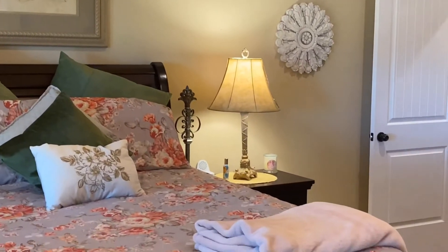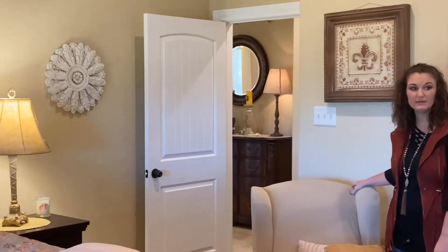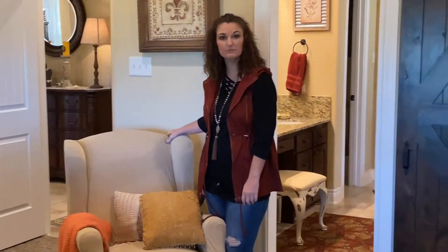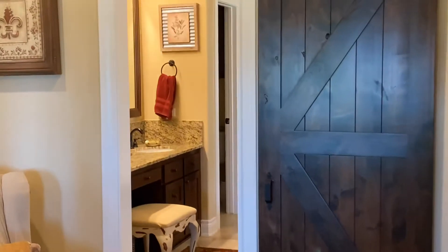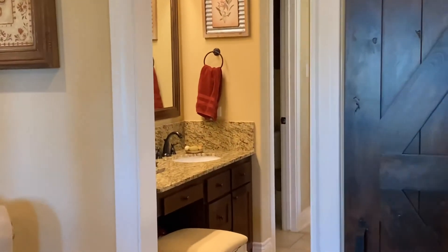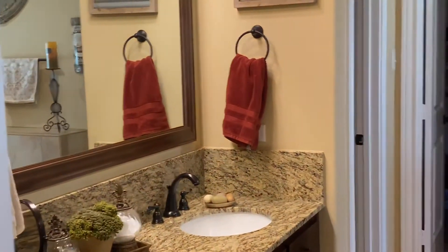This is the master bedroom, and as you can see there's plenty of space in here. There's a queen-size bed and lots of bedroom furniture. It also opens into the en suite master bath. I really like this barn door here — it gives it a nice touch. One thing about this master bedroom is that it has three windows that overlook the backyard, which I really enjoy.